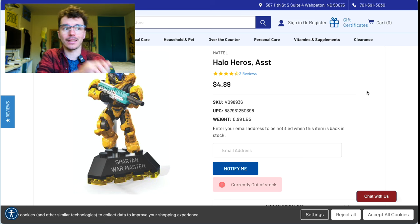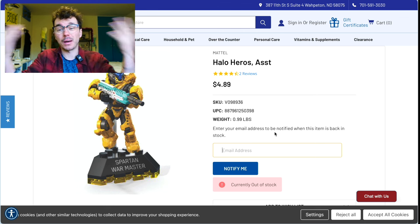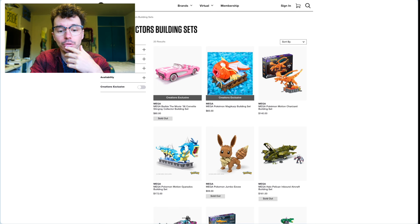I cannot guarantee it will be Series 18, but they just did a restock last week and it's already sold out again. If you put your email address in and press 'Notify Me,' I did that and was able to purchase them. They keep on restocking, so if you buy like six, you might just get six Heroes 18 — a really good deal.